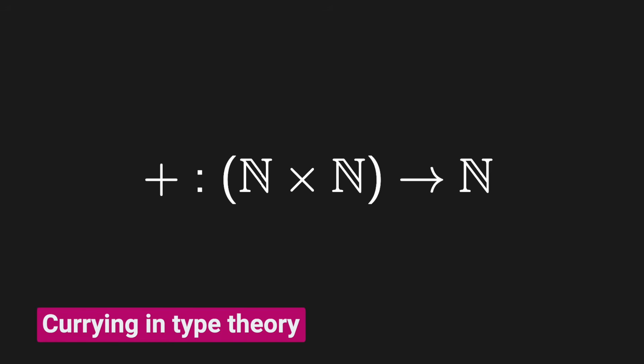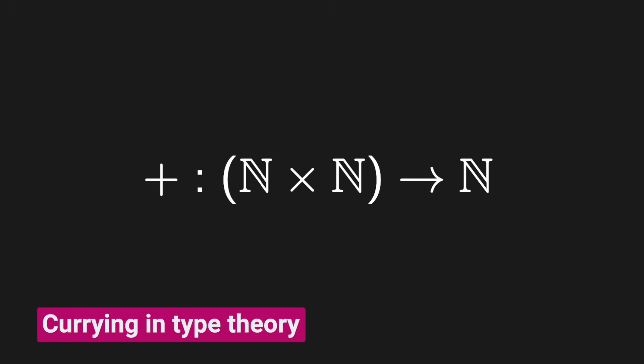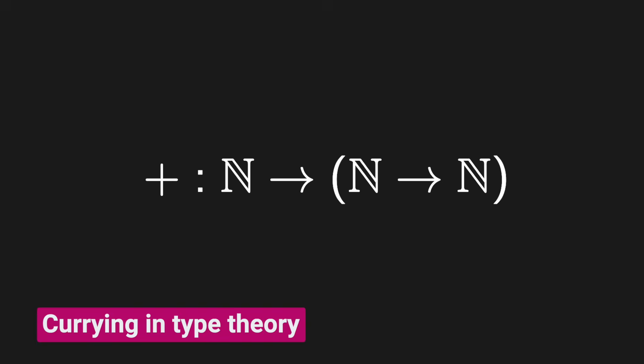Currying is the idea that rather than having a function that takes in a pair of numbers and gives you back a number — like addition would do — you instead take in one number, then another number, and give a number back. So rather than saying this function is from a pair of numbers to a number, we say it's from a number to a number to a number. That's the process of currying, named after Haskell Curry.